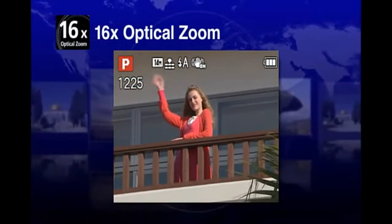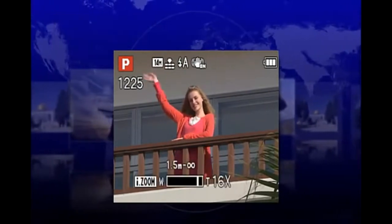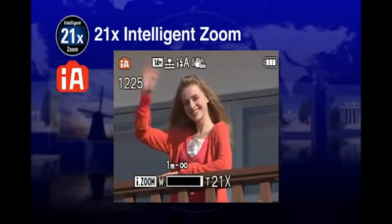Close up with 16 times optical zoom, or 21 times closer with intelligent zoom.